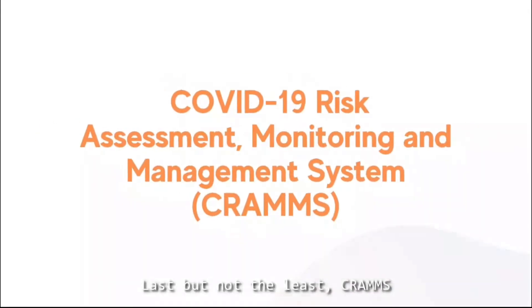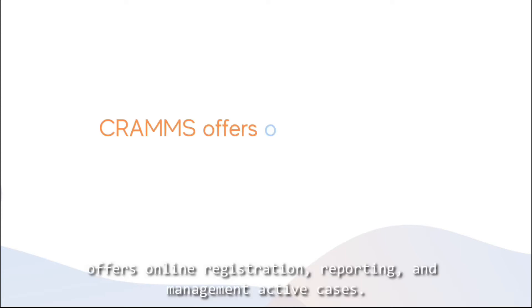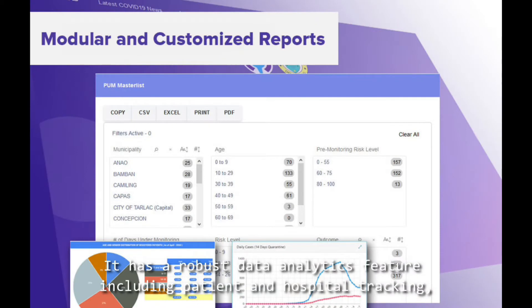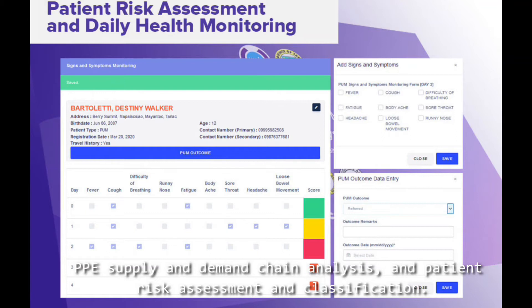Last but not the least, SCRAMS — COVID-19 Risk Assessment Monitoring and Management Systems. It offers online registration, reporting, and management of active cases. It has a robust data analytics feature including patient and hospital tracking, PPE supply and demand chain analysis, and patient risk assessment and classification.